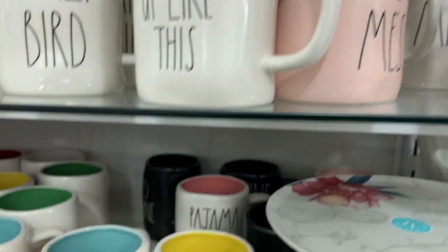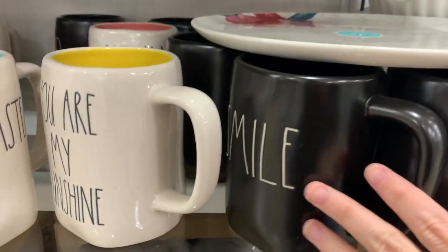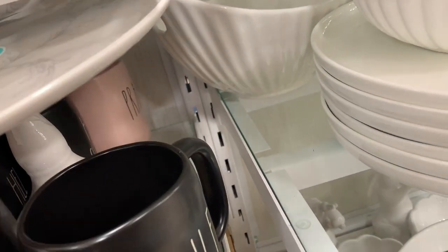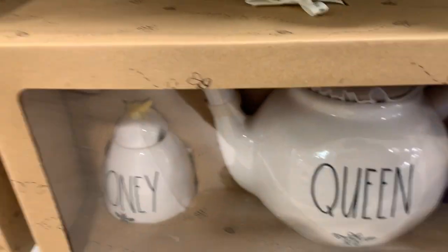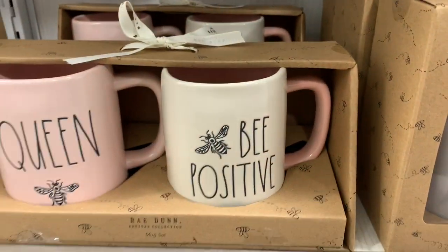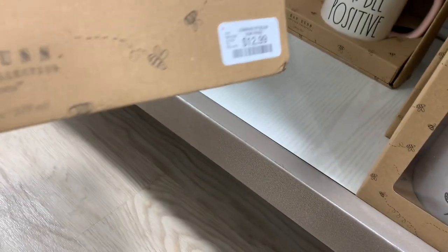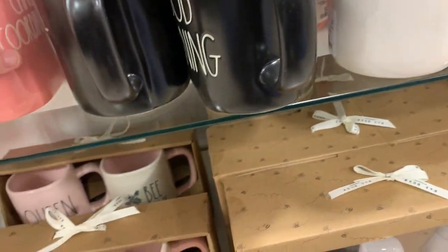Then we have some more pink mugs — 'Pray' and 'Hot Mess,' a 'Smile' black mug. They had it well stocked, and some more of the sets down at the bottom. This one was cute — the queen bee in a pink mug, and 'Be Positive' was a white mug with the pink inside and the pink handle, really cute.